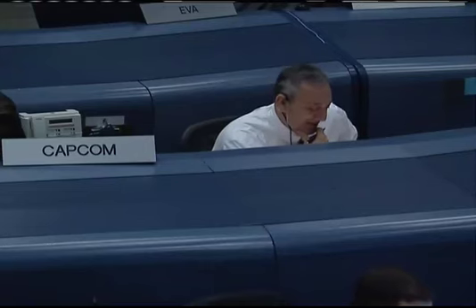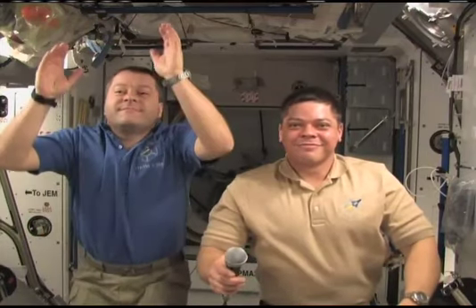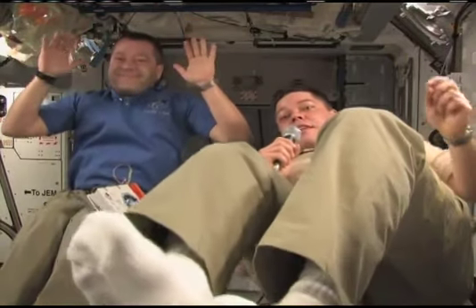Another question comes from sixth graders at Sherman Middle School in Madison, Wisconsin. They want to know: what do you weigh in space? Well, for a bunch of sixth graders, they asked some pretty tough questions. Nick and I probably have well over 30 years of education between the two of us, and getting questions from sixth graders is always the most challenging. But I think Nick just demonstrated that we don't weigh much of anything while we're up here.